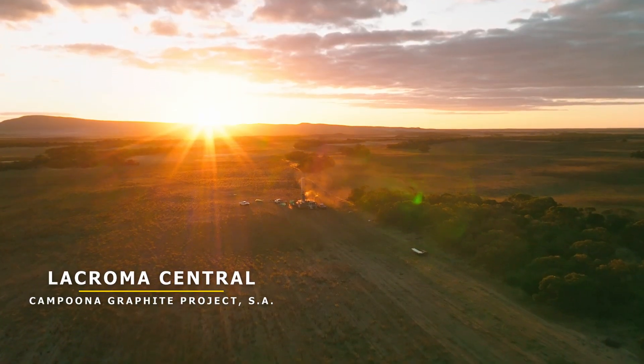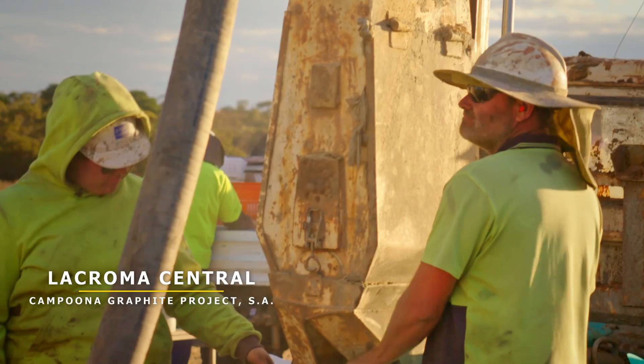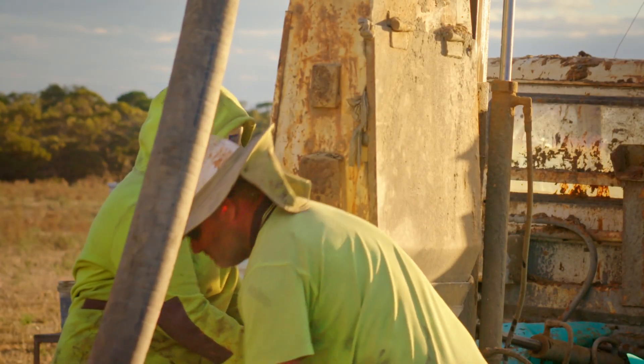We have released our latest results from the resource drilling at Nechroma Central. I'm very pleased to announce that the latest results have allowed us to triple the strike length of our mineralisation at Nechroma Central. Late last year, we had drilled about the northern 500 metres of strike of that Nechroma Central mineralisation.